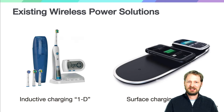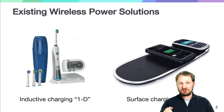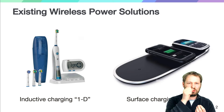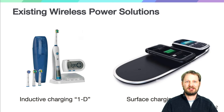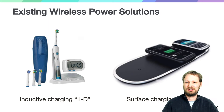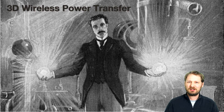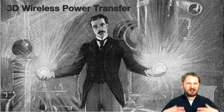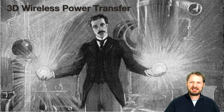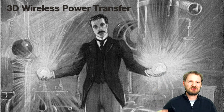Wireless power is becoming pretty commonplace. We have toothbrushes that can be recharged if you put them on a cradle — this is like 1D charging, right? There's one point in space where this thing will get recharged. We also have charging pads which give us the convenience to place our cell phone anywhere on the pad, giving us 2D charging. I wonder what happened to Tesla's vision? Where is 3D charging? Why can't I just walk into a space and have my cell phone recharged just in my pocket by walking into a space?